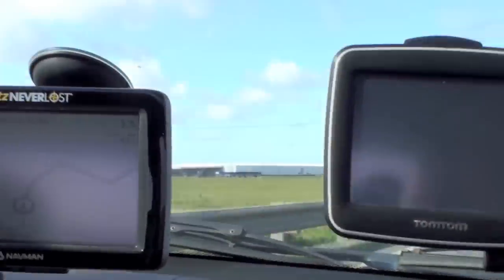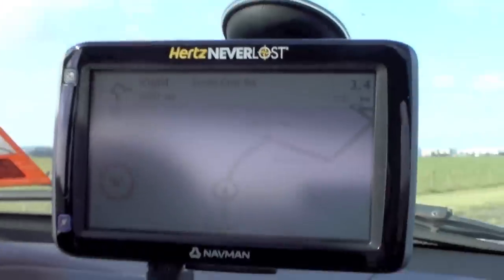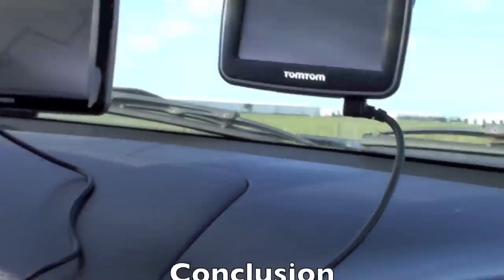The speed indicator shows up again. In 600 metres, at the roundabout, turn right — South Centre Road. That's pretty good.